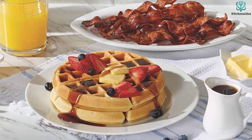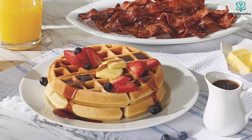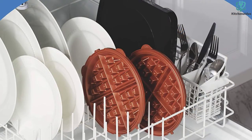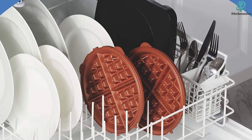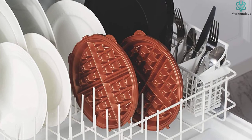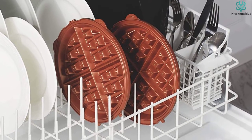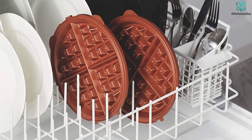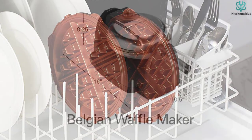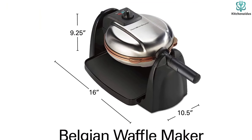This Belgian waffle maker with removable plates is incredibly easy to operate and flip — simply pour the dough into the mold and close it. Wait for it to cool before removing the plates and soaking them in water for easy cleaning. You may have a wonderful waffle in as little as 5 to 8 minutes. Note that the machine does not have a preset, so you will need to manually adjust the browning of the waffle crust.